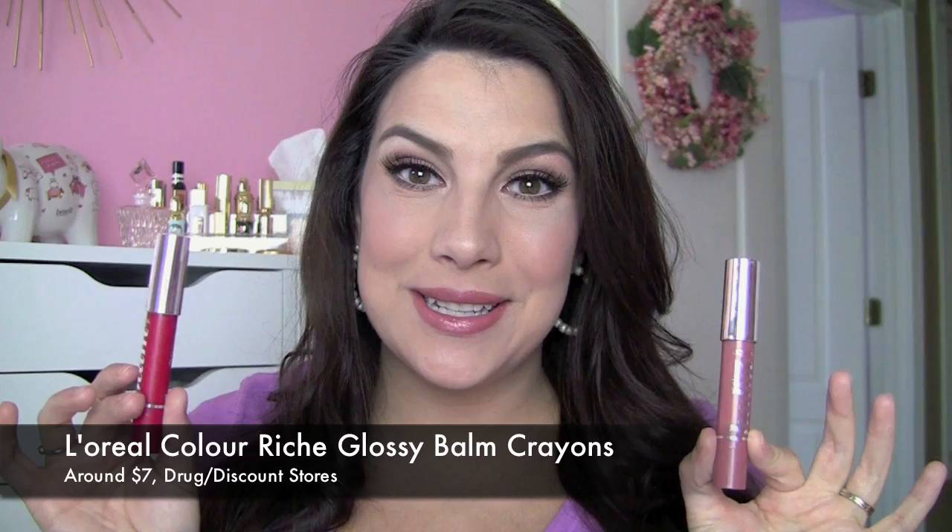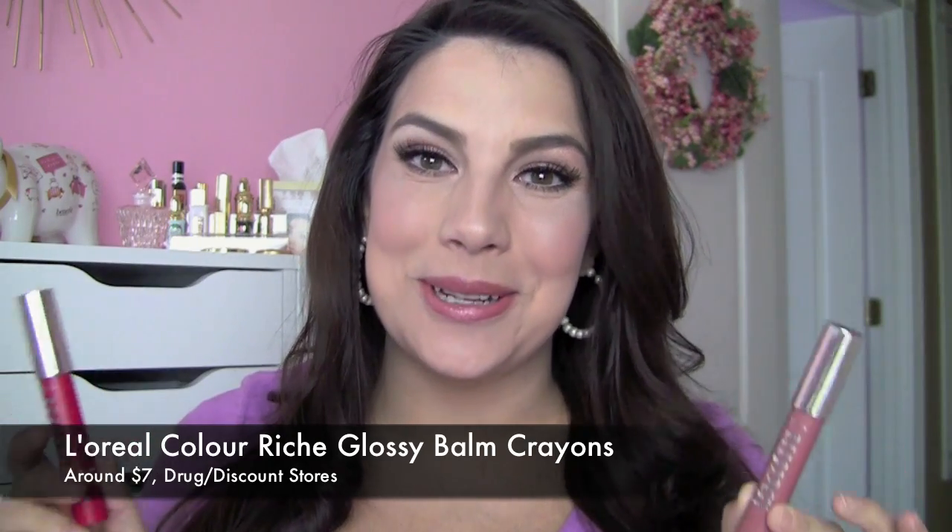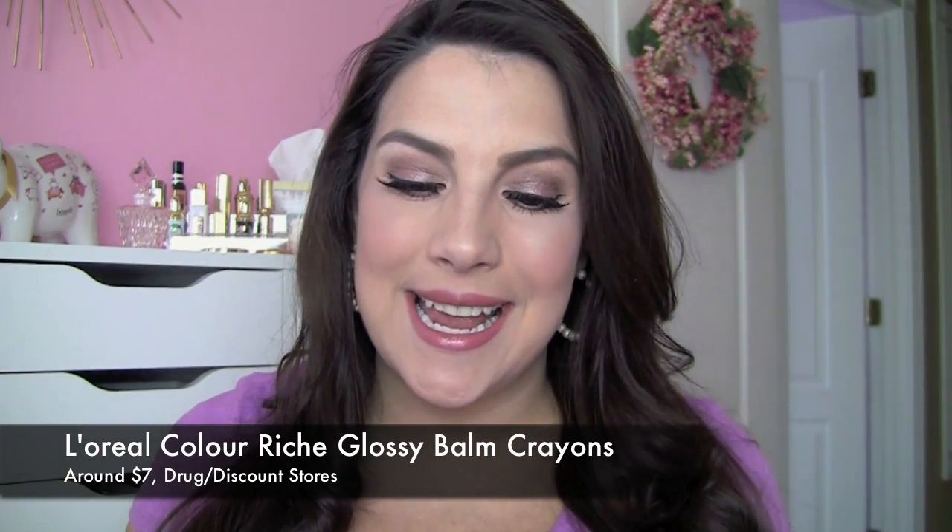Hey guys, happy Monday! Today I'm reviewing these new L'Oreal Glossy Balm Lip Crayons and I am really, really enjoying these, I must say.